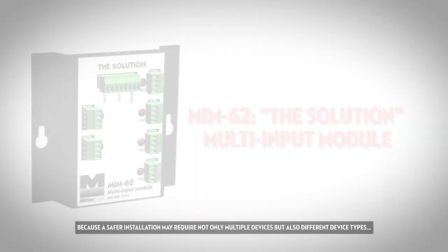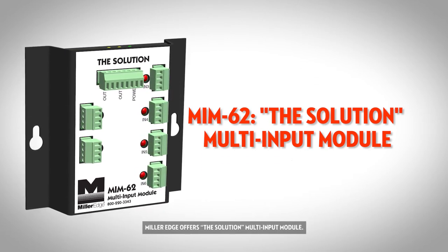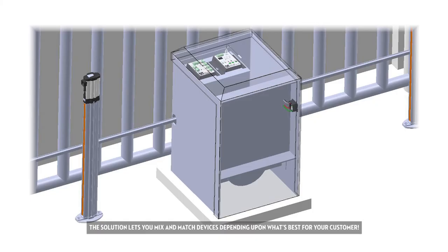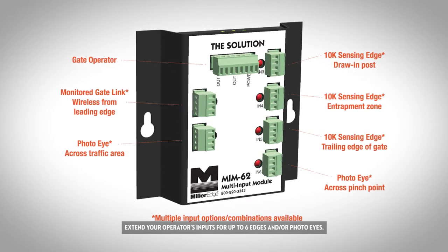Because a safer installation may require not only multiple devices but also different device types, MillerEdge offers the Solution Multi-Input Module. The Solution lets you mix and match devices depending upon what's best for your customer. Extend your operator's inputs for up to six edges and or photo eyes.